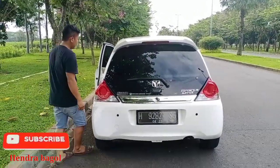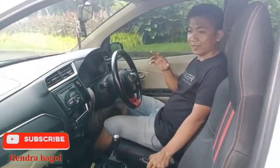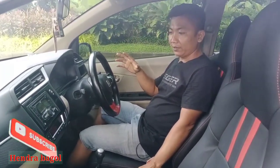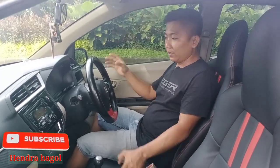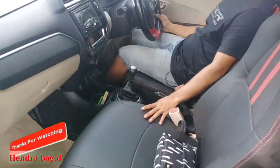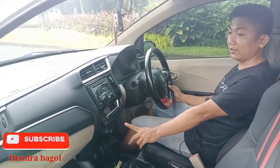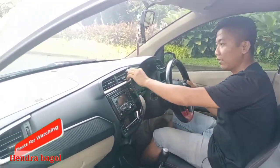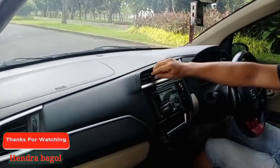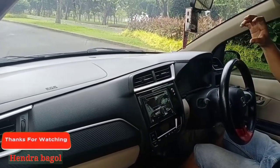Sekarang kita langsung masuk ke bagian interior. Untuk Honda Brio ini, di bagian interior sudah saya pasang karpet. Untuk tahun 2017 E-Sat ini, AC-nya sudah digital. Desain interiornya juga sudah sangat beda dengan sebelumnya. Blower AC juga didesain sudah miring, bukan yang kotak, yang bulat itu.